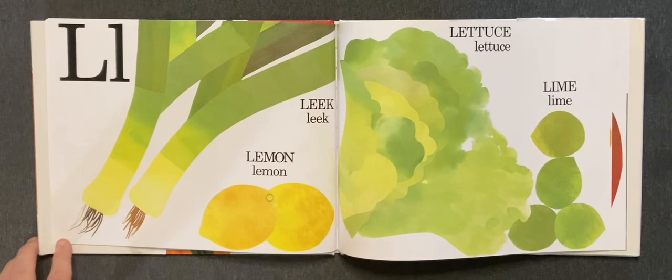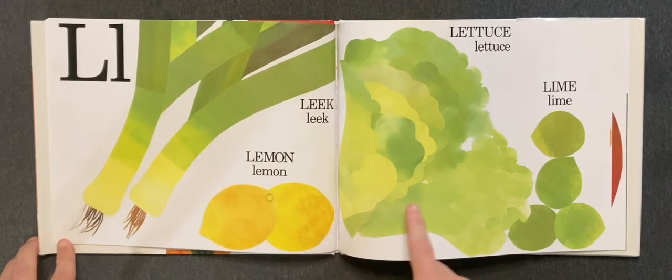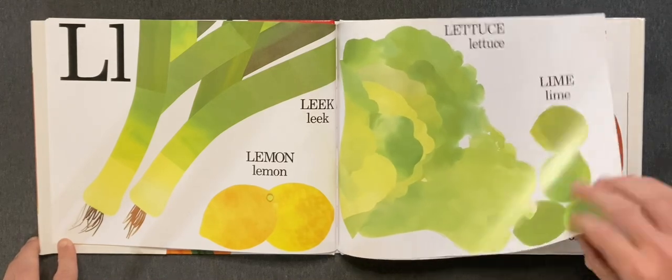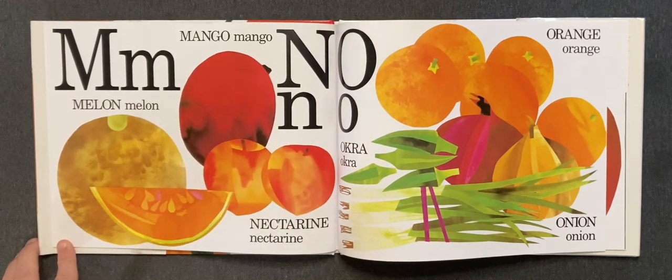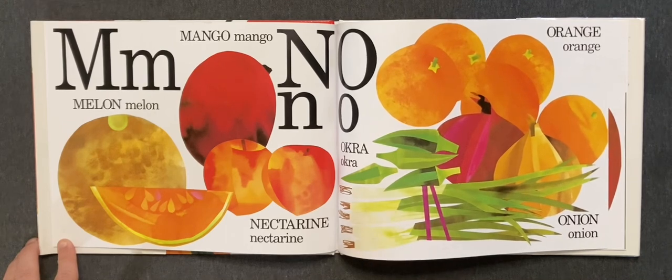L. Leek, lemon, lettuce, and lime. M. Melon, mango. N. Nectarine. O. Okra, orange, and onion.